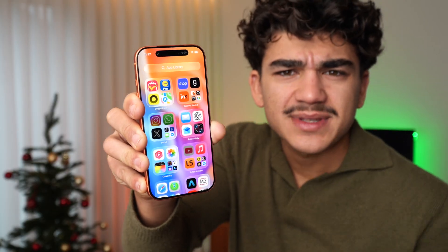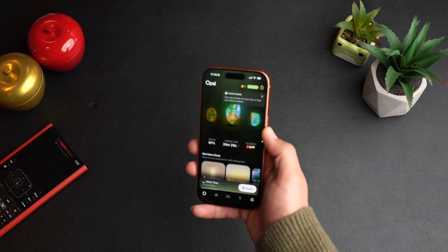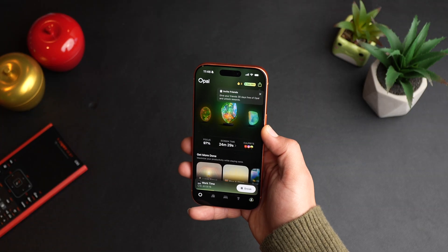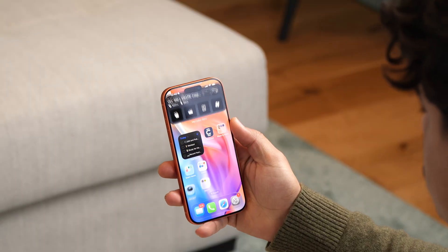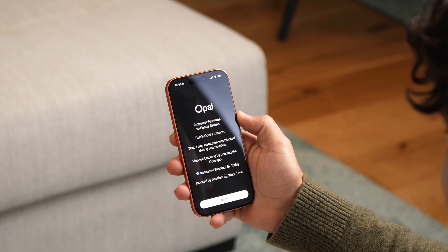Today I'm going to show you all my favorite apps to increase your productivity in 2026. Starting off with the Opal app. This is an app that will reduce your screen time. Before you become productive, you need to conquer your time, and what better way to do that than to gamify reducing your screen time on your iPhone.